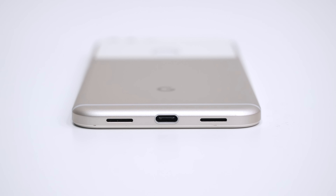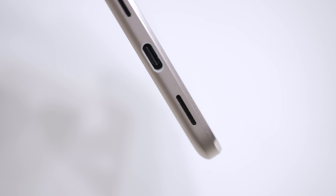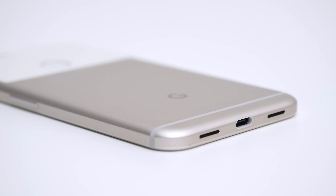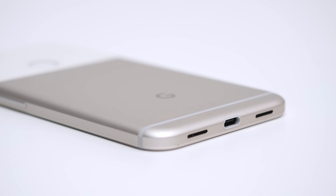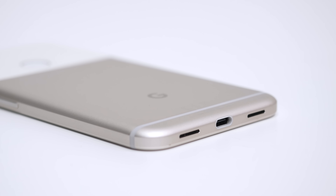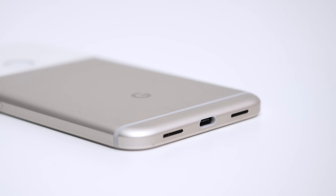The bottom of the Pixel XL has a USB Type-C port, a single speaker, and microphone. This is a step backwards from last year's flagship, the Nexus 6P, which had dual front-facing speakers. The audio quality is mediocre at best and doesn't make for the best all-around media consumption experience due to a somewhat distorted sound, especially at high volumes. In fact, here's a quick test.